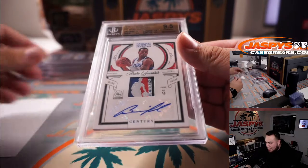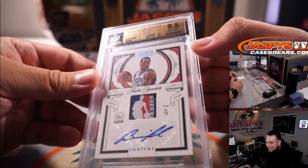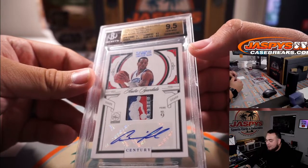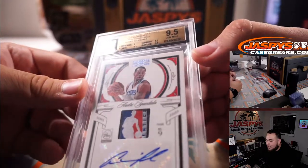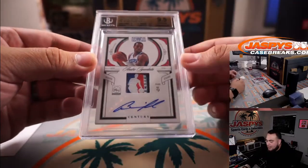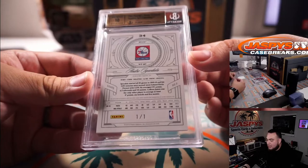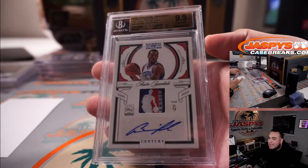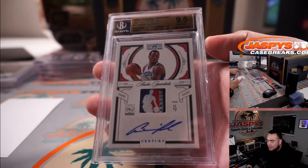How about a logo man — 2009-2010 National Treasures Century Materials NBA Tags Andre Iguodala. Everything was a 9.5 but the centering was a 9. Little logo man and autograph, 1-of-1 for the 76ers. Little tag logo man and autograph of Andre Iguodala.